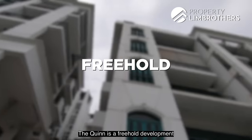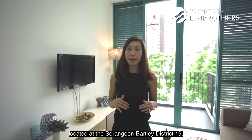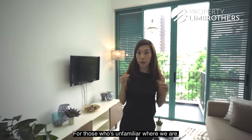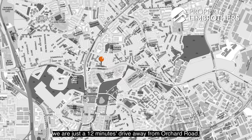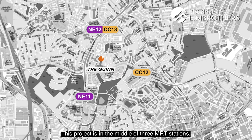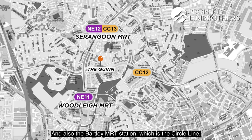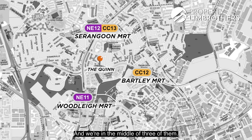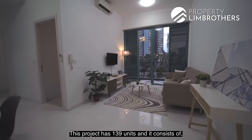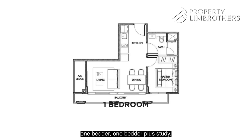The Queen is a freehold development located at the Serangoon-Bartley District 19. For those who aren't familiar with where we are, we are just 12 minutes' drive away from Orchard Road. This project is in the middle of 3 MRT stations: Woodleigh, Serangoon MRT station, and the Bartley MRT station on the Circle Line.